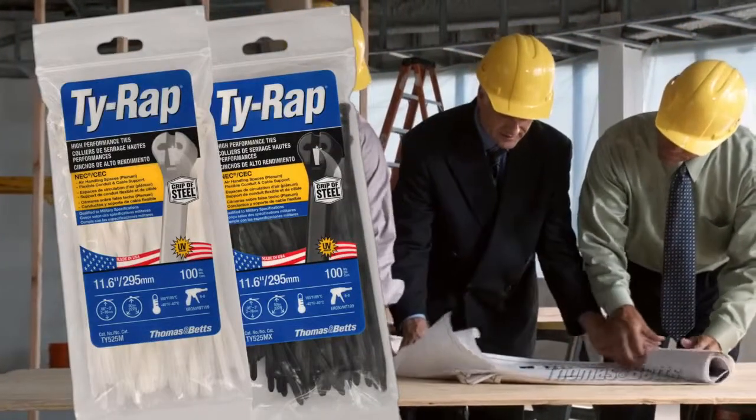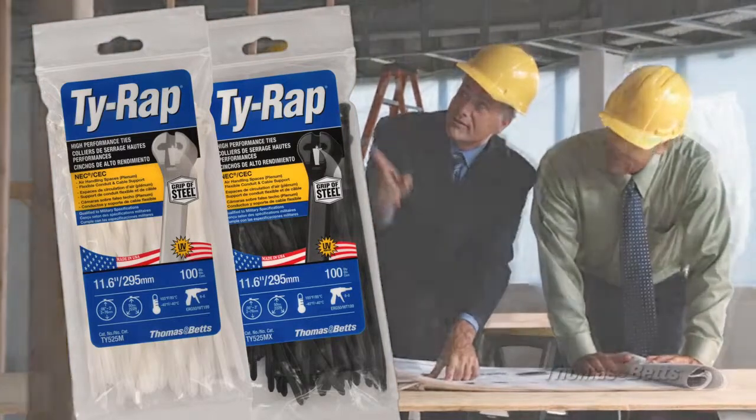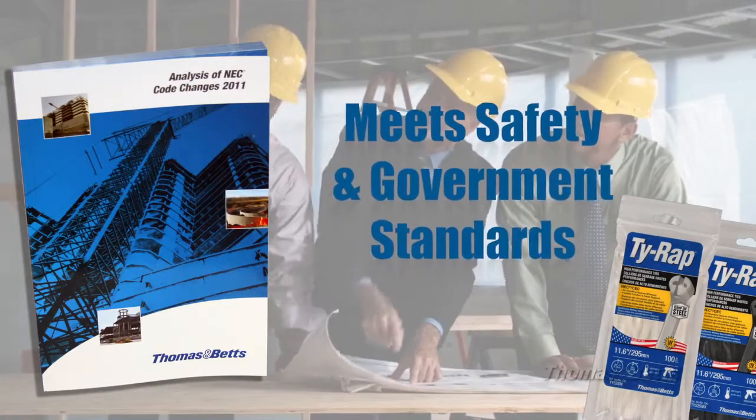Tie Wrap High Performance Cable Ties do not only have engineered features to extend the life of your system — they are continuously tested and certified to meet the safety and governmental requirements of your application.